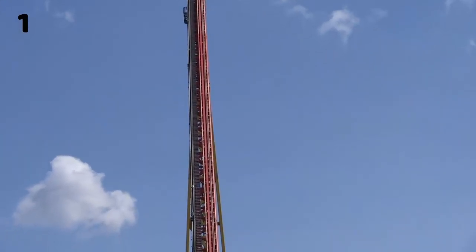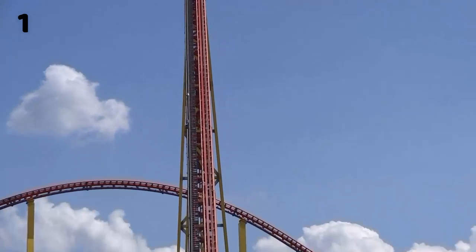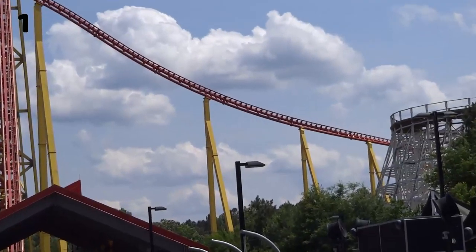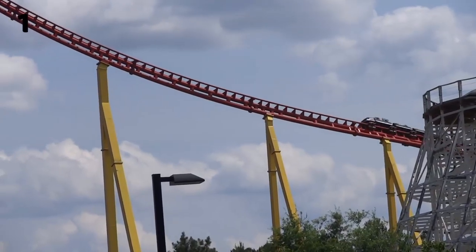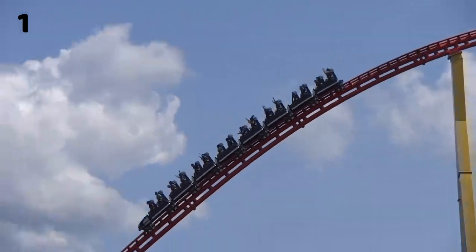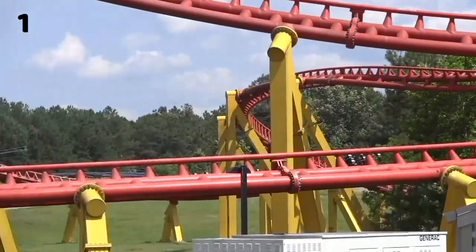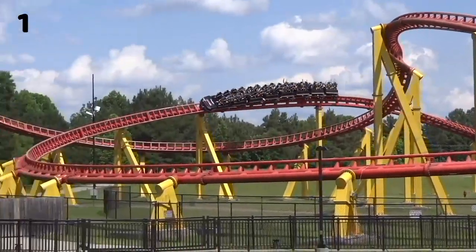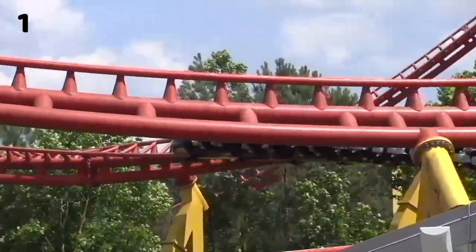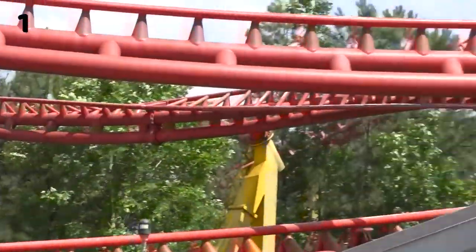I've never been on anything remotely close to this in terms of sheer intensity. This is a very solid top 5 ride in my opinion, and I think it's going to stay there for a very long time. Intimidator 305 truly is a coaster unlike any other — a fantastic giga coaster and one of the best in the world. For me, it wasn't very hard to say that this is my favorite coaster at King's Dominion.